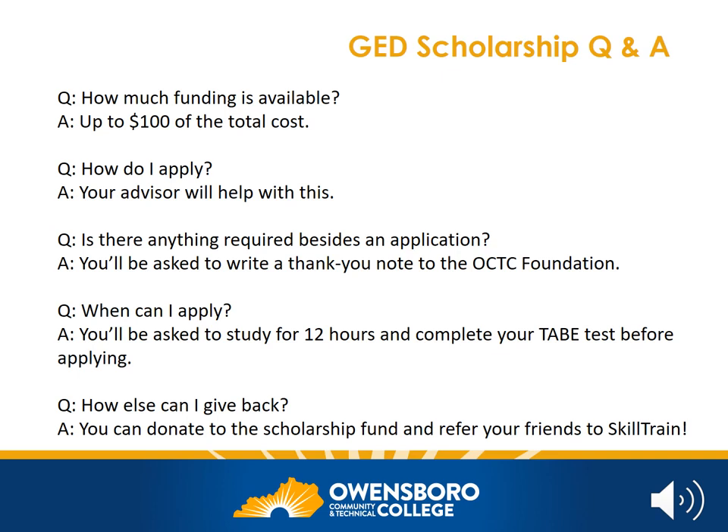You can apply for a scholarship once you have completed 12 study hours with SkillTrain and have taken your TABE test. Don't worry — 12 study hours add up very quickly because it counts this orientation, your TABE test, your meeting with your advisor, and plenty of other small tasks. After you get your GED, if you're wondering how you can give back, we would suggest you make a donation to the scholarship fund. In this way, you will help future students achieve their GED as well. And as always, we would ask that you refer your friends to SkillTrain.